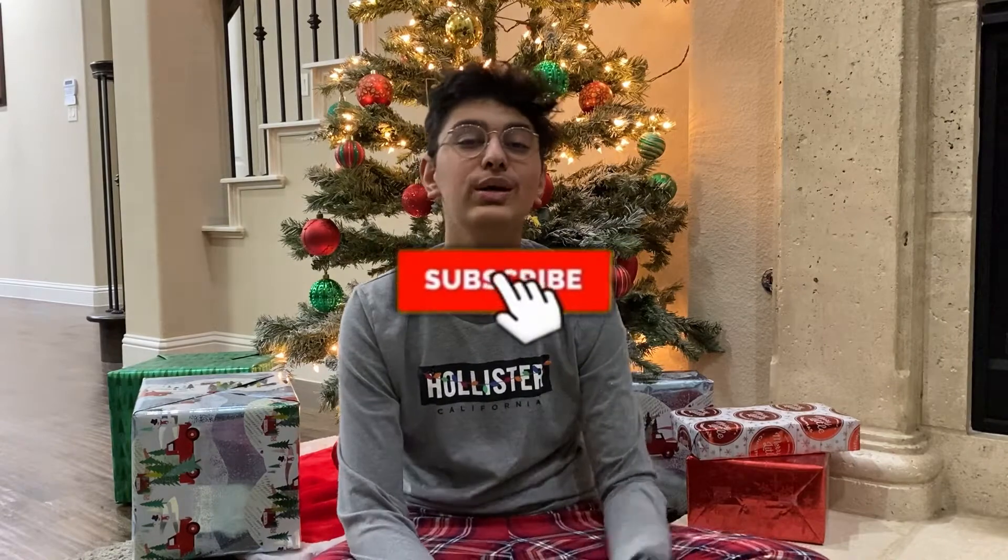That is all for today's video — my 2020 favorites. I will have links to everything down below if you'd like to check anything out. All of these are 10 out of 10, which is why they're my favorites. I hope you enjoyed — make sure to like, subscribe, and comment down below what you thought and what was your number one item of 2020. Goodbye!